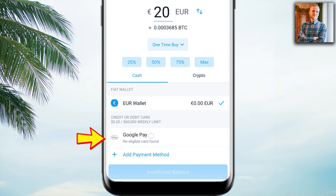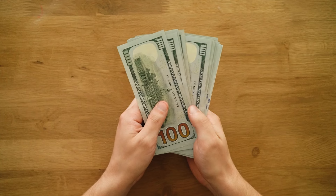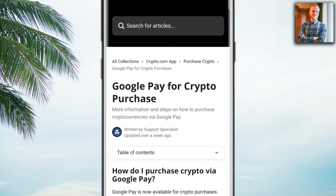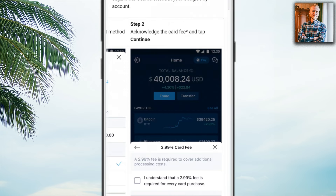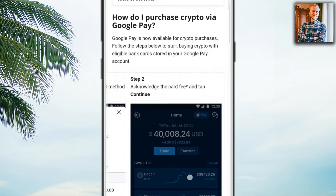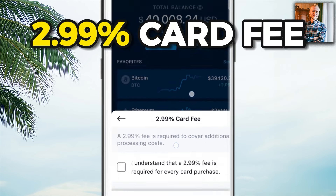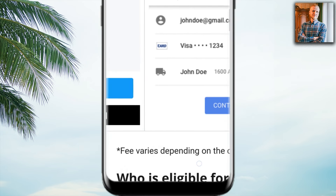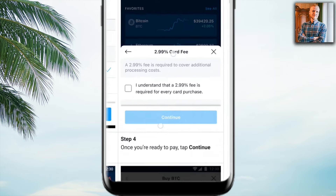The next step if you want to use Google Pay is to choose that option, but before you proceed I want to share a few thoughts on why using a bank transfer is often better because you'll save a lot of money on fees. On the Crypto.com website, they have step-by-step instructions on how to buy using Google Pay, and you can see in step two that there is a card fee — around 3%, specifically 2.99% — when buying with Google Pay.